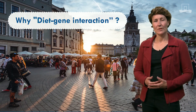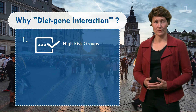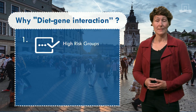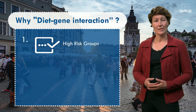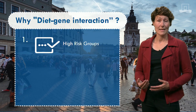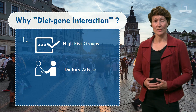Why do we want to study these diet-gene interactions? Well, first of all we do this to identify high-risk groups. Individuals in high-risk groups are at greater risk for certain types of cancer. This can, for instance, be due to the fact that they have a different genetic make-up. Due to this genetic make-up, they may be more sensitive to the effects of diet on the development of cancer. In the end, we would like to be able to give specific dietary advice to these high-risk groups.